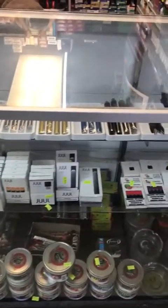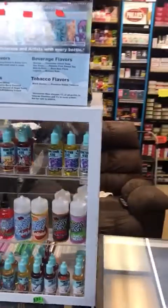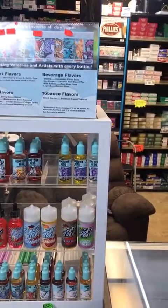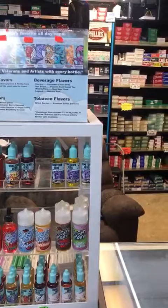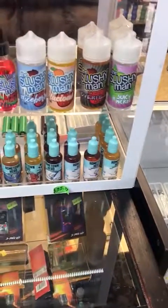They have batteries, different flavor cartridges, and a bunch of different e-cigarette products. There's more liquids right here, a lot of different good-selling brands like Hometime Hero, Slushy Man, and again there's a bunch of e-cig variety.